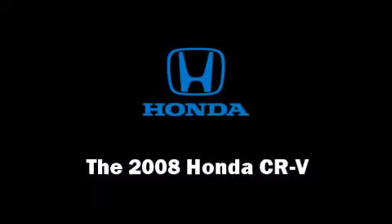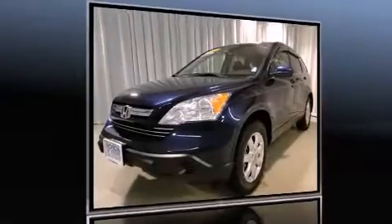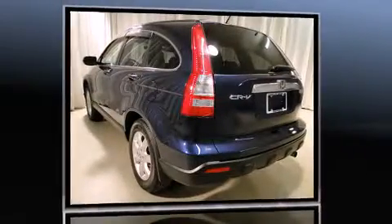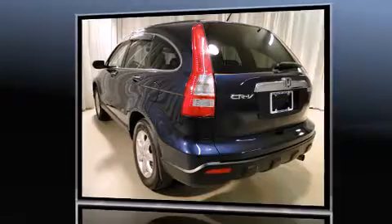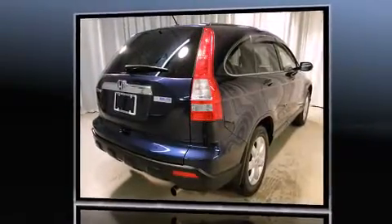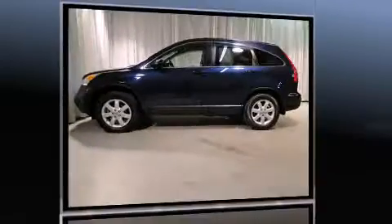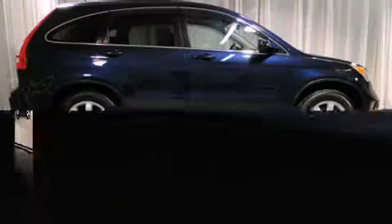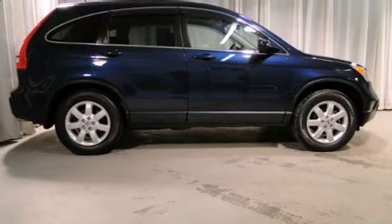The 2008 Honda CR-V with less than 40,000 miles on the odometer. This four-door sport utility vehicle prioritizes comfort, safety, and convenience. It features four-wheel drive capabilities, a durable automatic transmission, and a 2.4 liter four-cylinder engine.